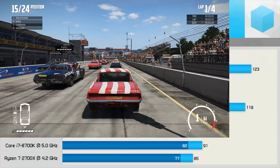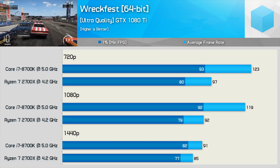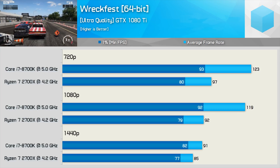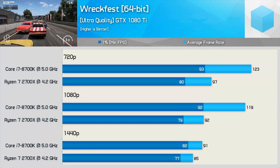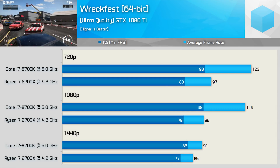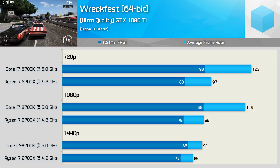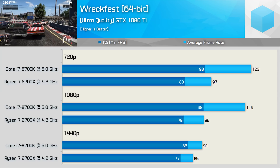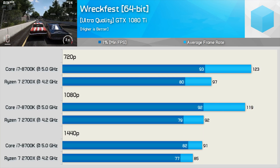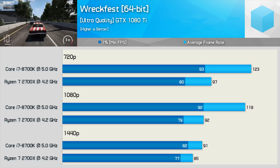I'd heard that the Ryzen CPUs were having a Wreckfest with Intel's Coffee Lake CPUs in the new vehicular combat racing title Wreckfest — turns out not so much, at least based on our overclocked results. The 8700K smashed the Ryzen 7 processor at 720p and 1080p delivering up to 29% more performance. The damage is somewhat mitigated at 1440p thanks to a GPU bottleneck, and with well over 60 FPS at all times the experience was still great using either CPU.